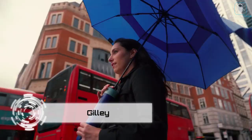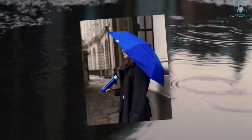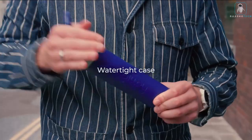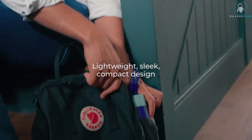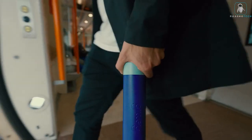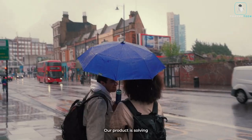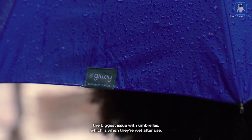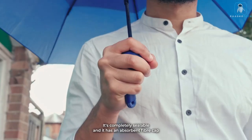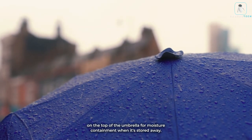Meet the Gilly — your new best friend in battling unpredictable weather. Are you tired of the same old umbrella struggles? Gilly has transformed the game, bringing modern innovation to this age-old concept. What sets Gilly apart? It's windproof, standing strong against gusts up to 30 miles per hour. No more embarrassing umbrella flip moments.